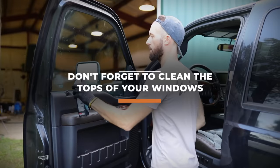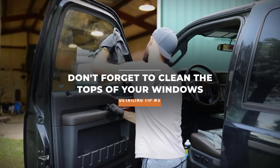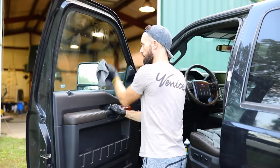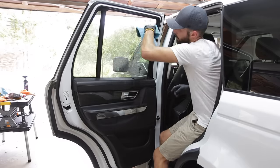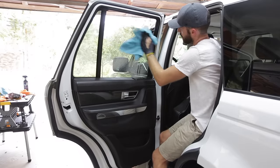Tip number three: when you're cleaning your windows, definitely use two microfiber towels — one to do the initial scrub, the second one to wipe off the streaks. But never forget the top of your window. After you do the initial clean, roll that window down just a little bit so you can clean that top edge, so the next time you roll the window down you don't see that one dirty spot.